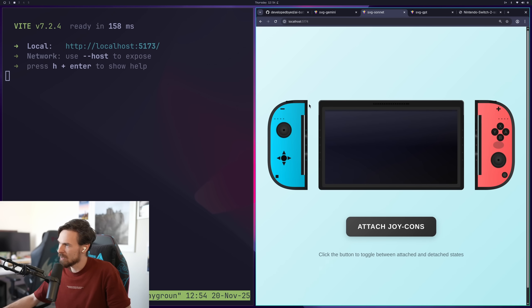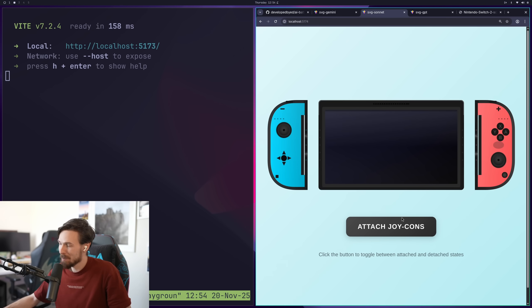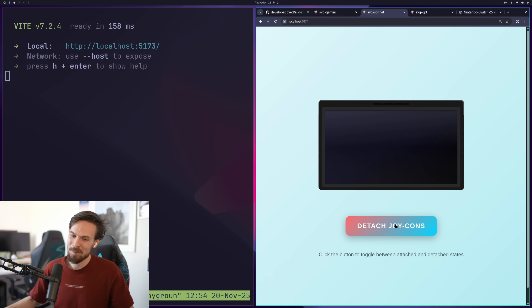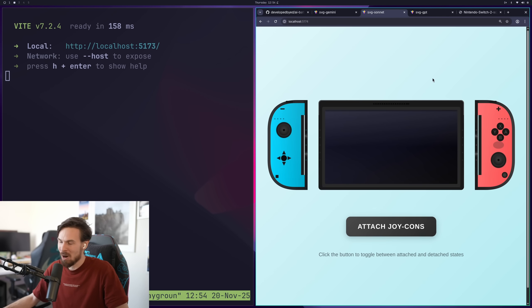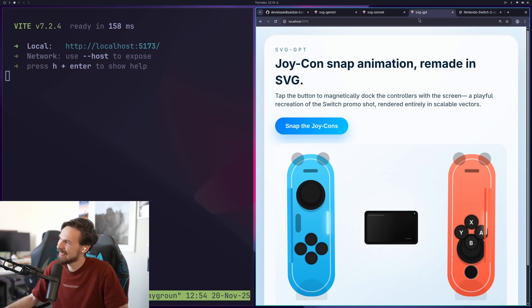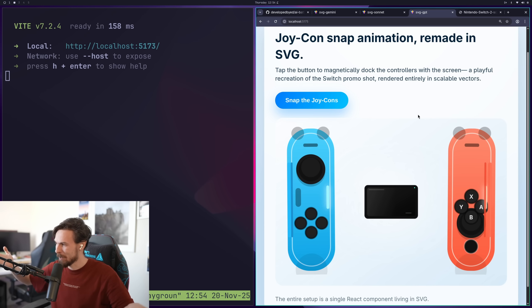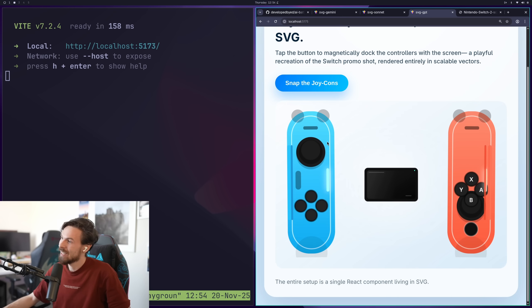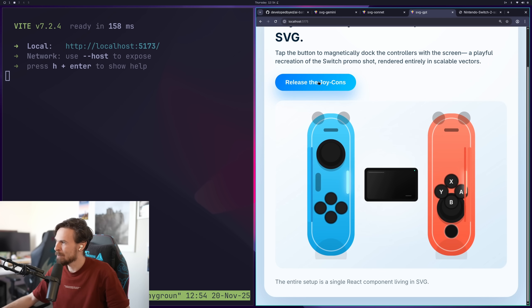Other than those missed details, it's pretty close. As for the attachment animation, it just translates the Joy-Con and it goes behind — not the best. Same prompt for ChatGPT, and I don't know what to say. I'm getting such coin-toss results with GPT — it's either really good or it just terribly falls apart. In this case it terribly fell apart. That looks nothing like the Switch. The Joy-Cons are massive and the screen is the size of a Nokia phone. As for the snapping animation, it just moves it a little bit closer.